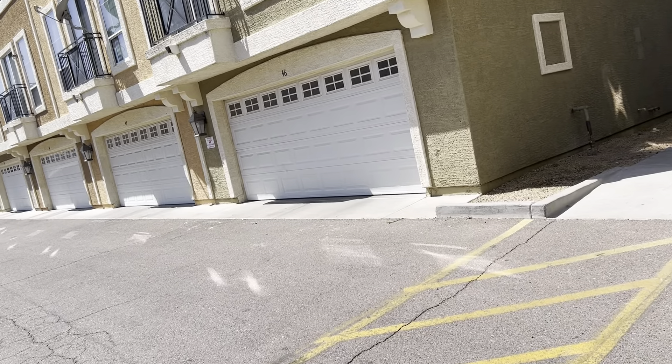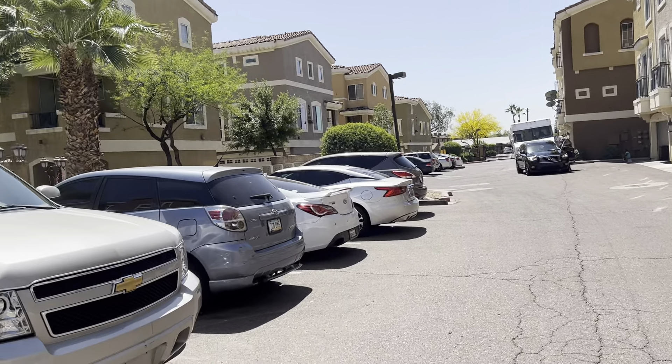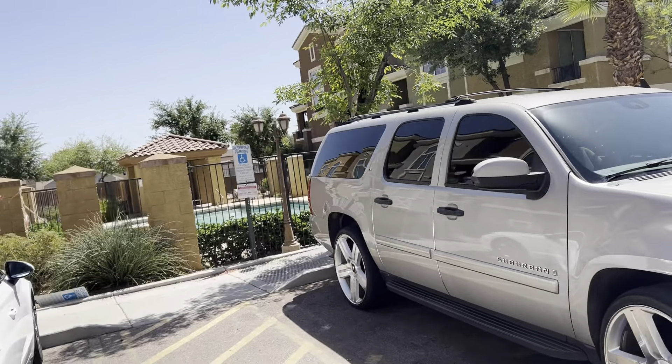In addition to the two garage spaces, you also have some outdoor additional parking for guests and yourself.